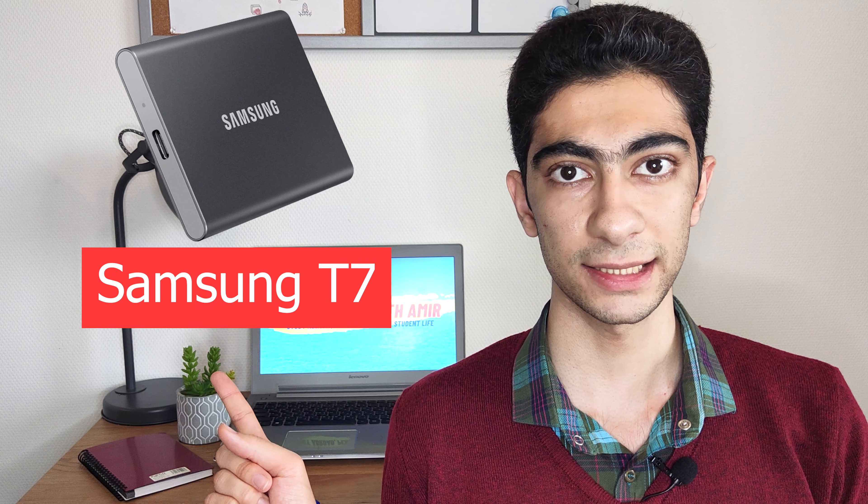External hard drives are essential for each student, so I have two suggestions. The first one is the Samsung T7 Portable as an SSD hard drive, and the second one is the Seagate Portable Drive as a normal hard drive.